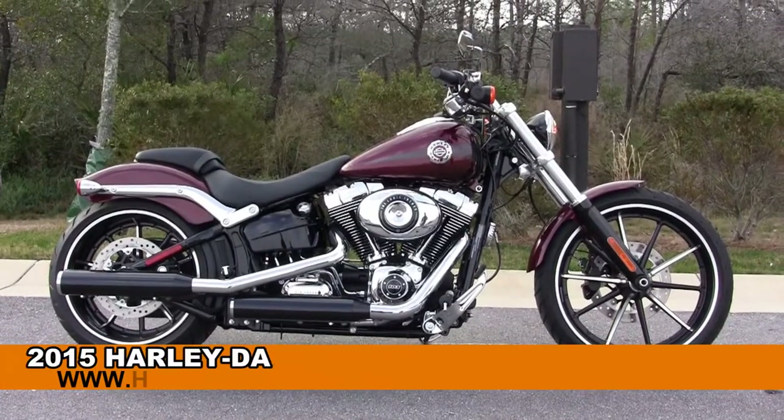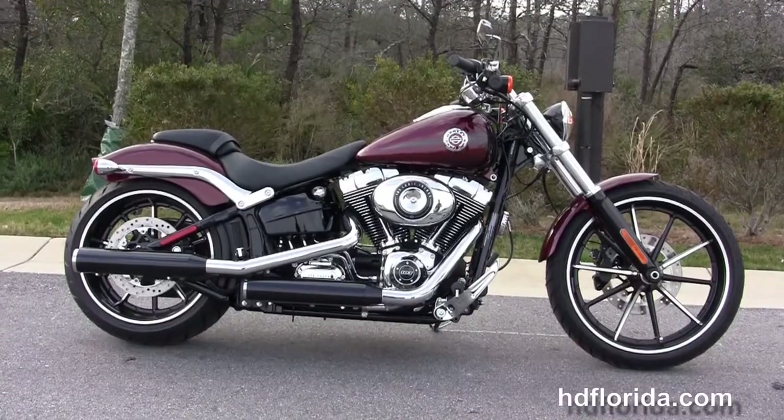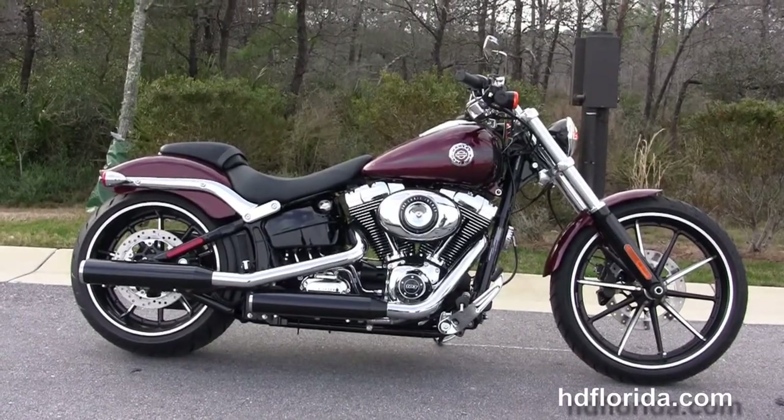Welcome everyone to the world-famous Harley-Davidson of Florida. Today I've got for you this primo brand new 2015 Softail Breakout.